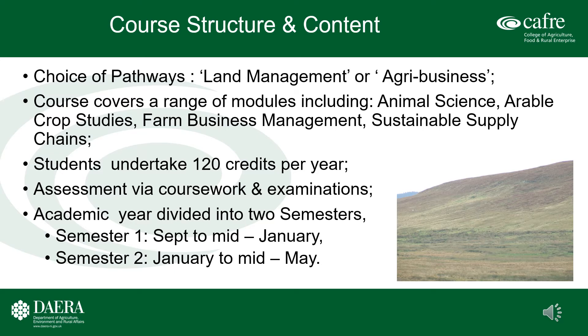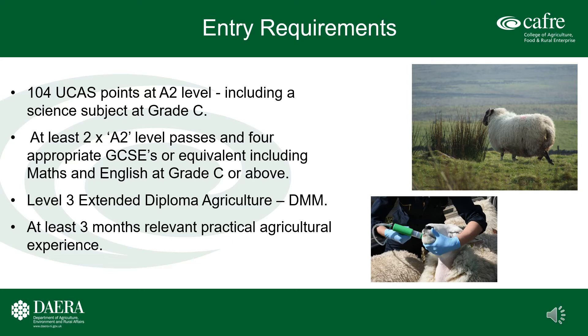Full details of the module structure are available on the CAFRE website. Entry requirements for the BSc Honours Degree in Sustainable Agriculture: the student requires 104 UCAS points at A2 level, including an approved science subject at grade C. Students must present at least two A2 level passes and four appropriate GCSEs or equivalents, including Maths and English at grade C or above. Students presenting a Level 3 extended diploma in Agriculture must have a DMM transcript. All students are required to have at least three months' relevant practical agricultural experience before commencing the program.